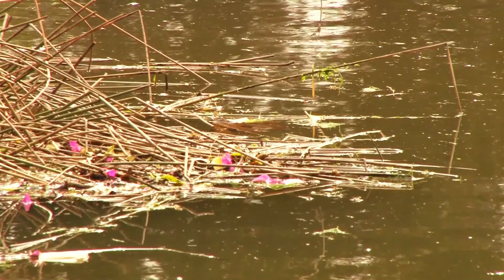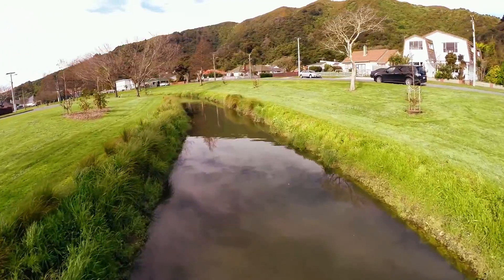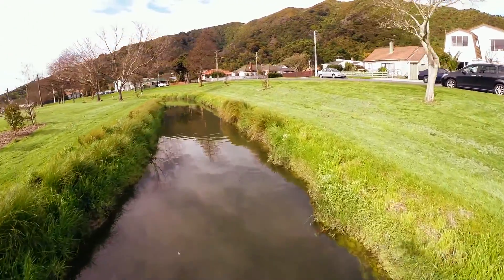The stream has been contaminated for many, many years and has had the dubious reputation for being the most contaminated stream in New Zealand. It was just ghastly. The difference now is absolutely amazing.